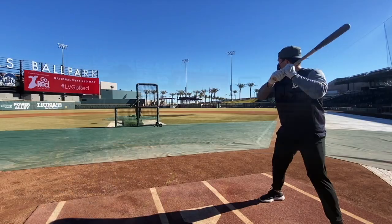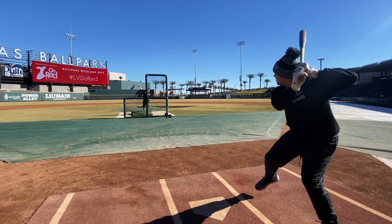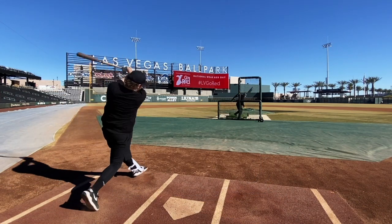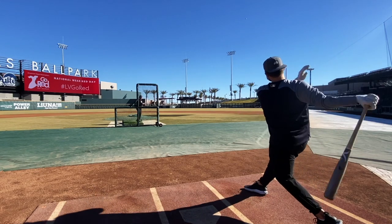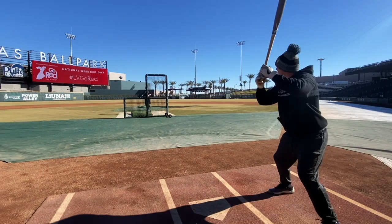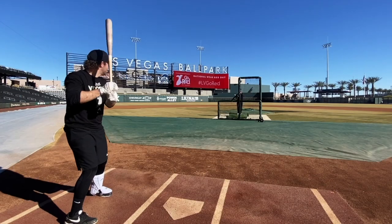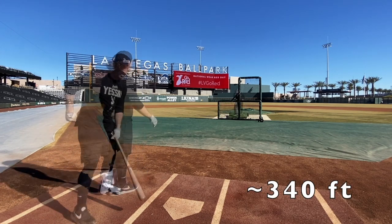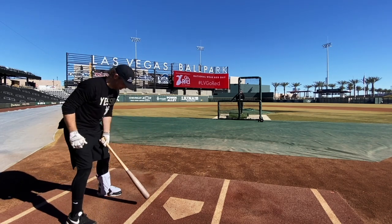Wow, dude. With this bat, if you barrel it up you literally can't feel it — you hear it and see it, you don't feel it.